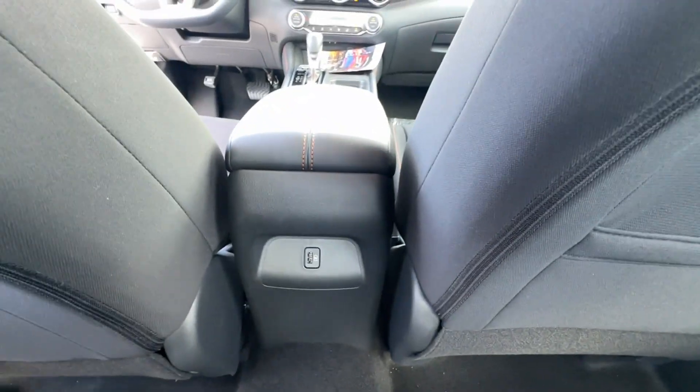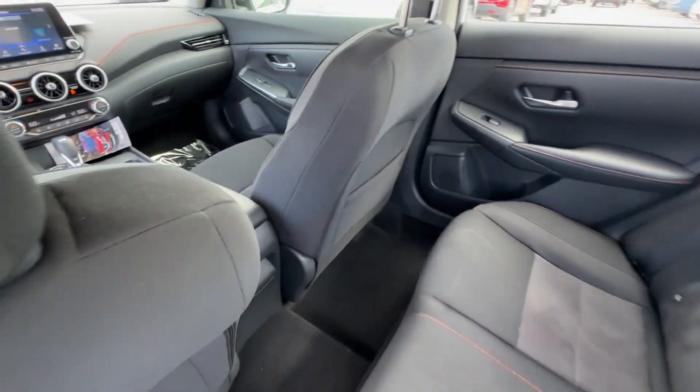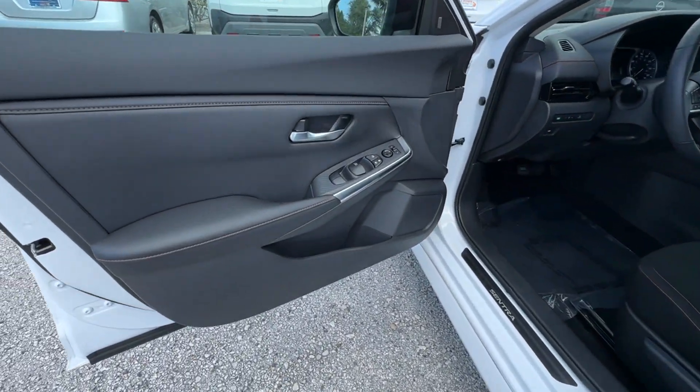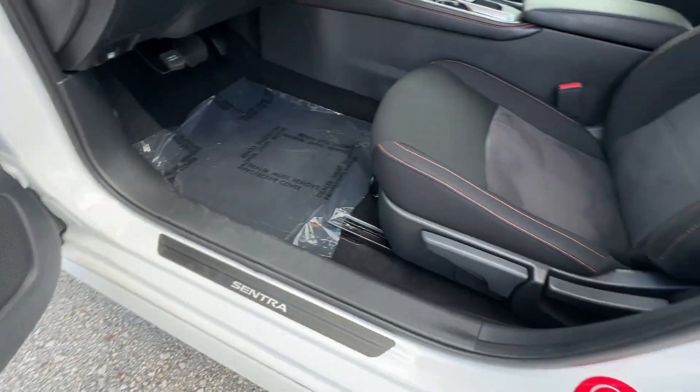Parking aid sensor, heated side-view mirrors, backup camera, pass-through rear seat, Bluetooth, brake assist, keyless start, rear spoiler, auto climate control, and keyless entry. We'll help you find exactly what you're looking for.